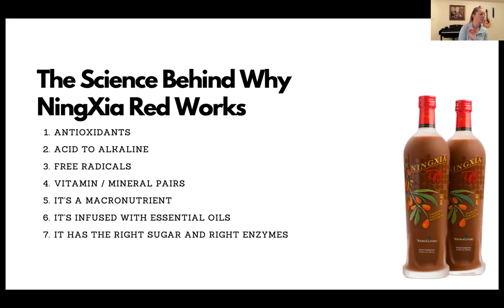Point number five: it's a macronutrient — whole food nutrition coming from the plant, not a synthetic source. That means it's easier for your body to process and you'll absorb more. It's also a liquid: if you did a digestive function test, 95 to 98% of us would come back with a weak or deficient digestive system because of medications, stress, and processed foods. Getting Ningxia in liquid form means your body absorbs it faster without having to break it down, giving it maximum absorption ability.